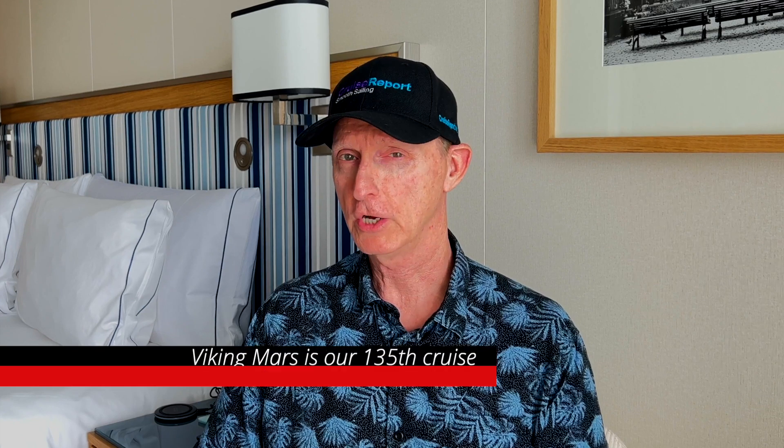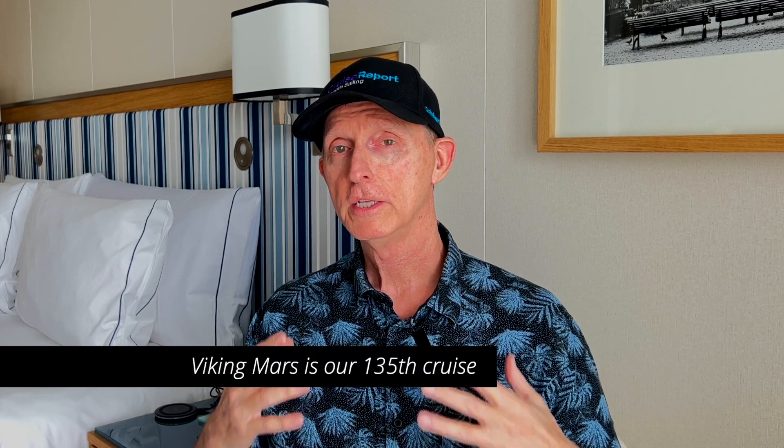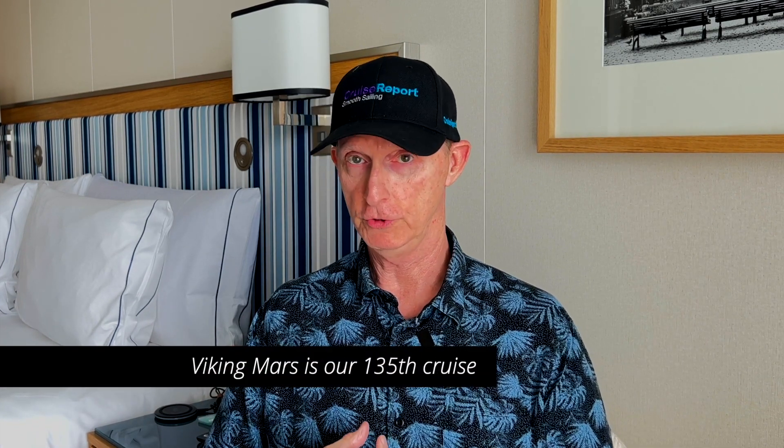Hey everybody, welcome to Cruise Report from Viking Mars. Somewhere in Scandinavia — I think we're on our way to Gdansk, Poland today. This is day four of our cruise, and we've experienced three full days on board Viking Mars. I want to give you a quick update, just let you know how things are going so far and tell you a little bit about this beautiful new ship.